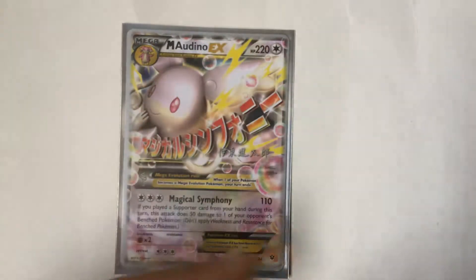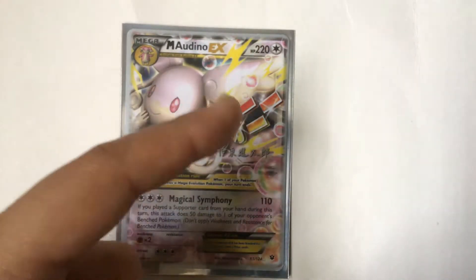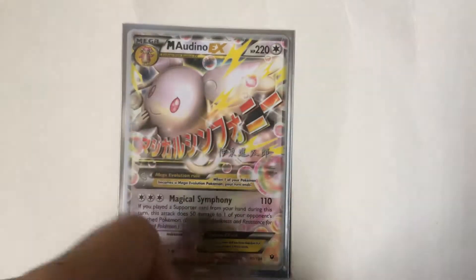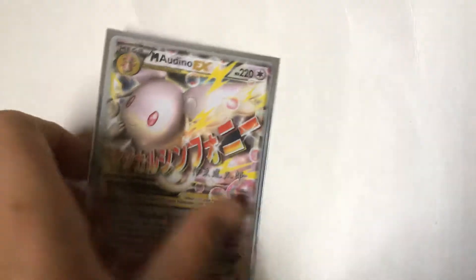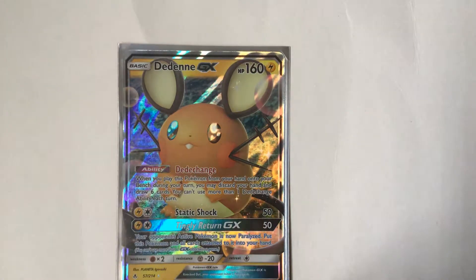Next is Mega Audino EX. The reason I love it is because of these bubbles kind of all over the place, especially the Japanese writing and the thunderbolts. And there's another detail right there — really cool Pokemon.